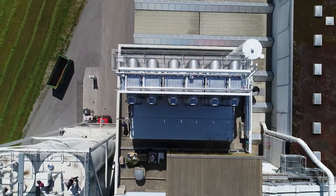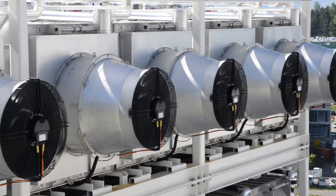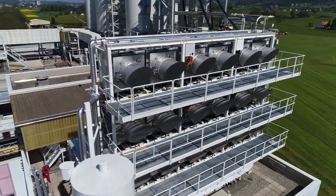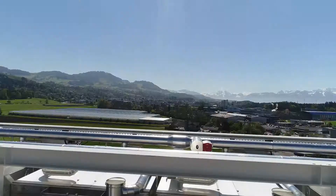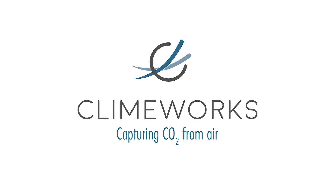It is our vision to capture one percent of global CO2 emissions in 2025. To capture one percent of global emissions, we would need to install around 750,000 shipping containers filled with CO2 collectors. And this is the amount of shipping containers that pass through Shanghai Harbor in two weeks. This is something that the global economy can manage, and this is what we are seeing in the future.